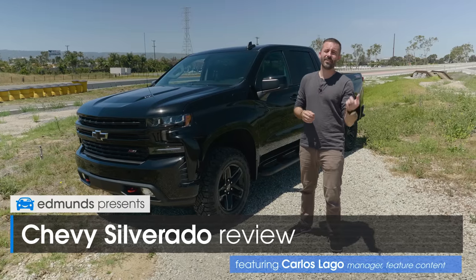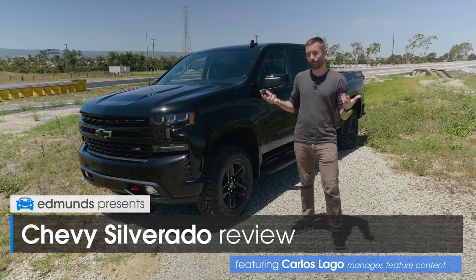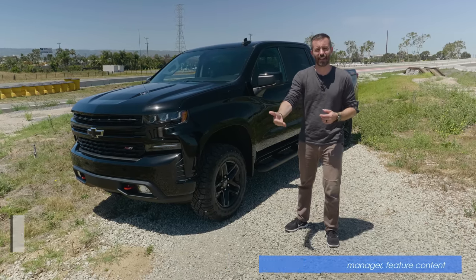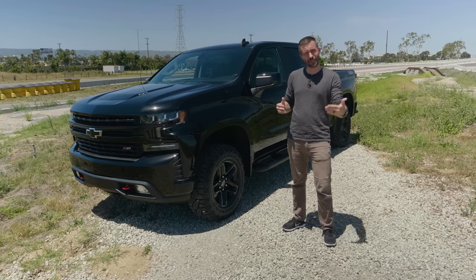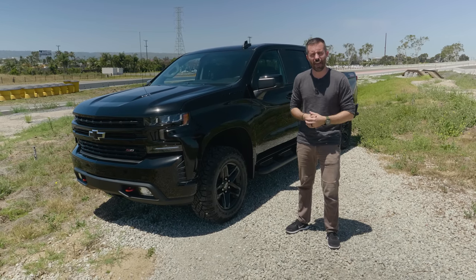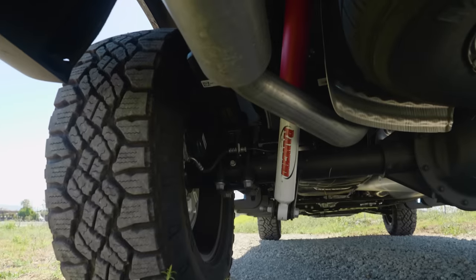This is a 2020 Chevy Silverado Trail Boss, and it's a pretty rad truck. The Silverado was redesigned and all new for 2019, but for 2020 there's been a couple of updates and changes. In this video, we're going to talk about what those are and what you should know, and also review this specific truck.